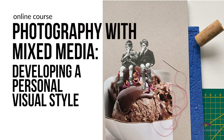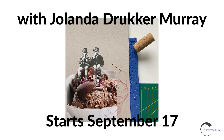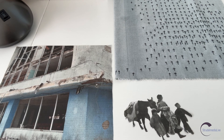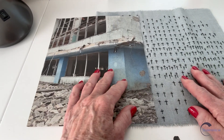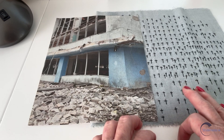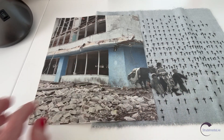When you want to go beyond seeing your images on a digital display or a two-dimensional print, using mixed media is a great way to add personality to your photos. Every choice you make in materials, techniques, composition and color plays a role in the originality and authenticity of your work.